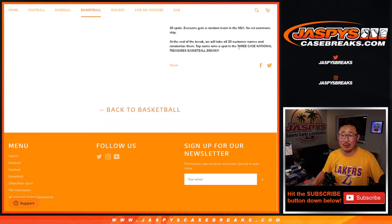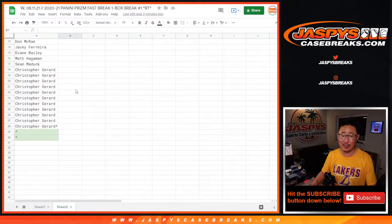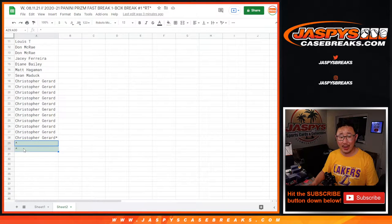We're going to take all the customers' names, re-randomize them, and the name on top gets a $4,000 three-case National Treasures basketball spot. Pretty crazy. We only sold 28 spots and we're giving away two spots.